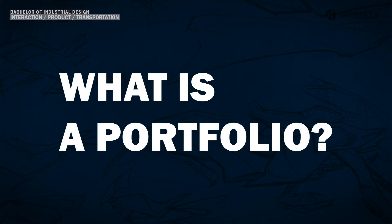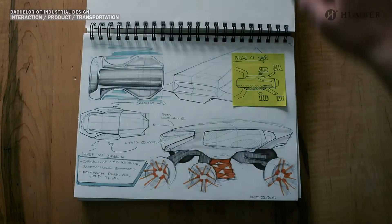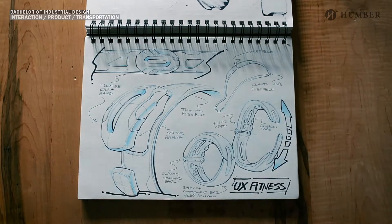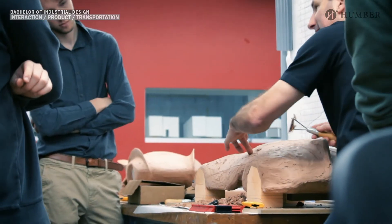You may be asking yourself: what is a portfolio? A portfolio is a collection of work which tells others about your creative and problem-solving abilities. Bachelor of Industrial Design at Humber is a four-year degree program with interaction, product, and transportation design streams. Your portfolio will be reviewed by industrial design faculty to help determine your suitability for the program.